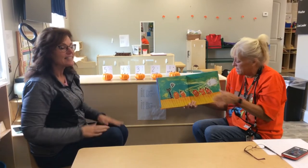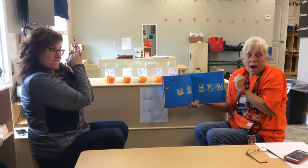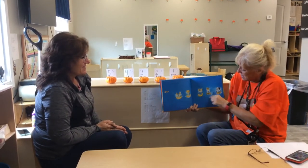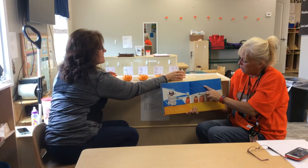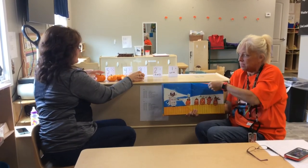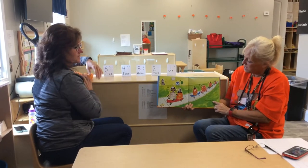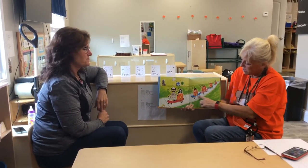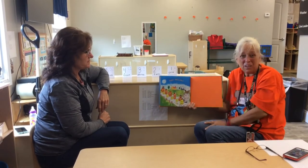Then the fifth one said, 'Ooo,' went the wind. There's the wind. And out went the lights. And the five little pumpkins rolled out of sight. They are on skateboards rolling away. Happy Halloween.